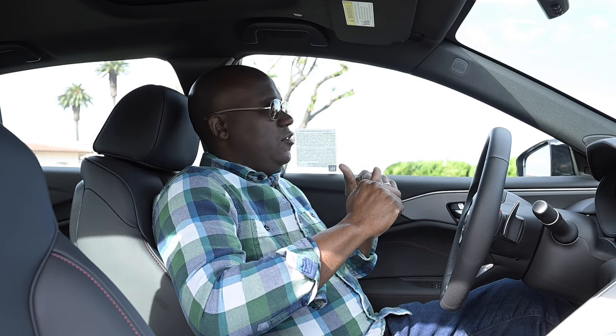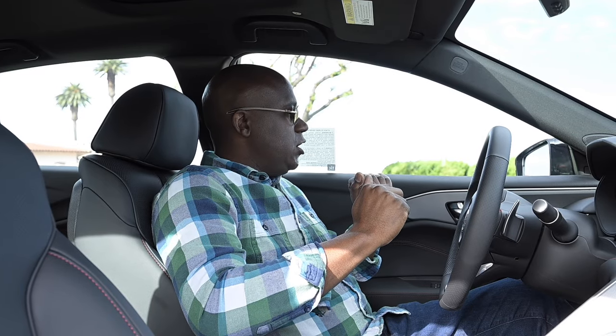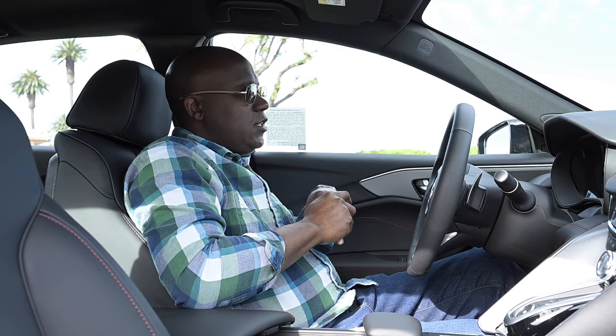Here we are inside the TLX A-Spec. For 2024, you have three different interior color combinations. This is the ebony — the black interior. You can also get red, depending on the exterior color. And if you get the Apex Blue, you can now get orchid — that kind of off-white color — even in A-Spec. They added red and black contrast stitching to the door panels, both front and rear. There's also extra red contrast stitching on the lower part of the dash. All of that extra stitching and touch points just feels a little bit fresh and looks nice.